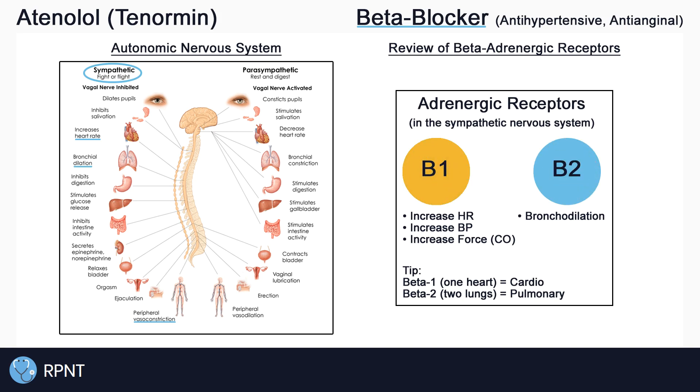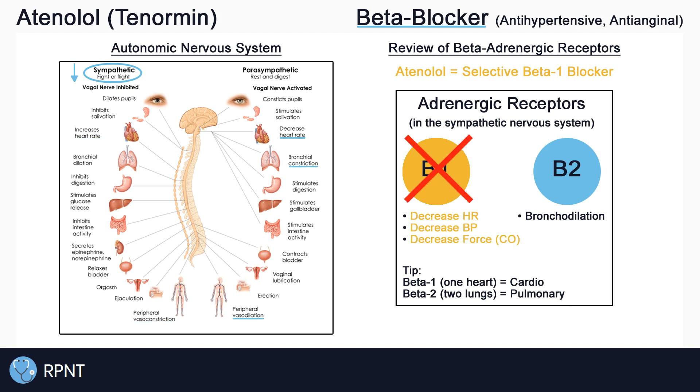Atenolol is a selective beta-1 blocker, also known as a cardioselective beta blocker. This means that atenolol only blocks the beta-1 receptors, causing the opposite of beta-1's normal effects. So atenolol decreases heart rate, decreases blood pressure by vasodilating, and decreases cardiac output.